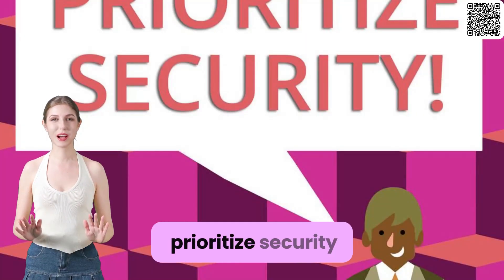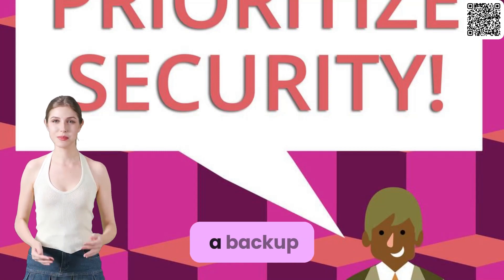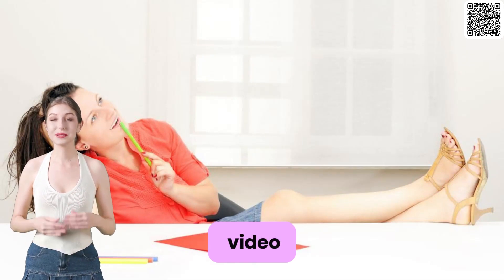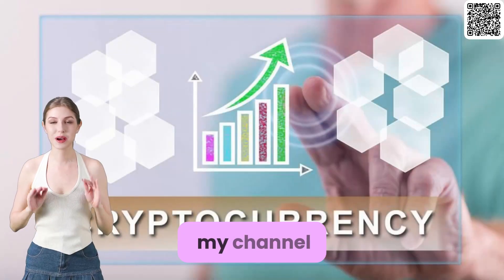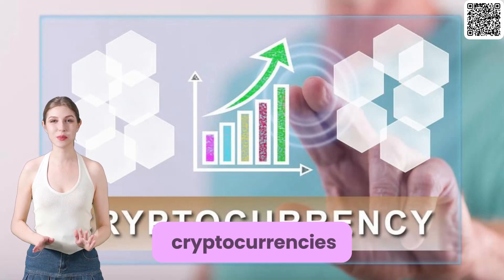Remember to prioritize security, keep your software up to date, and have a backup plan in place. That's all for today's video. If you found it helpful, don't forget to give it a thumbs up and subscribe to my channel for more valuable content on the exciting world of cryptocurrencies.